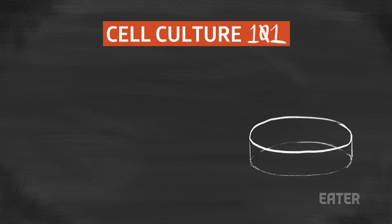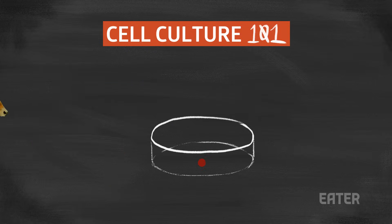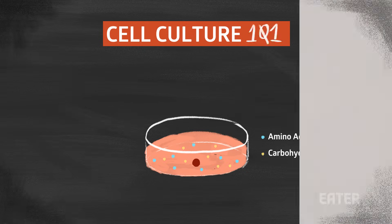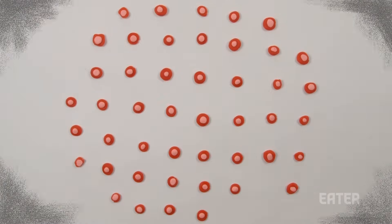Cell culturing is where a cell is removed from a plant or animal and then put into a favorable artificial environment — usually some type of substrate that supplies essential nutrients like amino acids and carbohydrates to grow. All it takes is just one singular muscle stem cell to grow up to one trillion muscle cells.